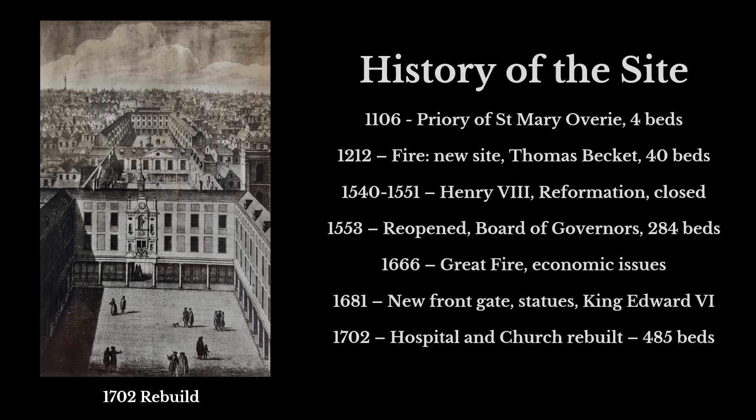There was a hospital on this site for a very long time. It closed briefly during the Reformation but reopened, and today we're talking particularly about the rebuild that happened in 1702. You can see that in the image — it consists of three major courtyards: the men's courtyard furthest away, the administration block containing the treasury, laundries, and kitchens, and then the women's block at the front. On the right hand side you can see a clock tower, and that is what we're really going to be looking at.